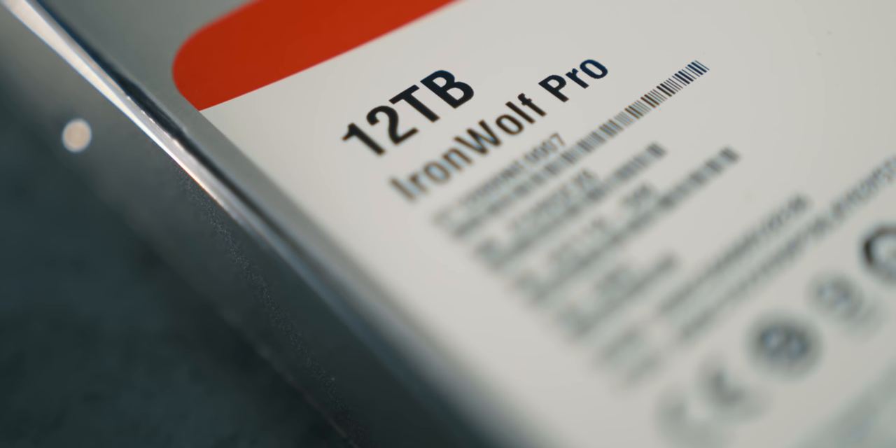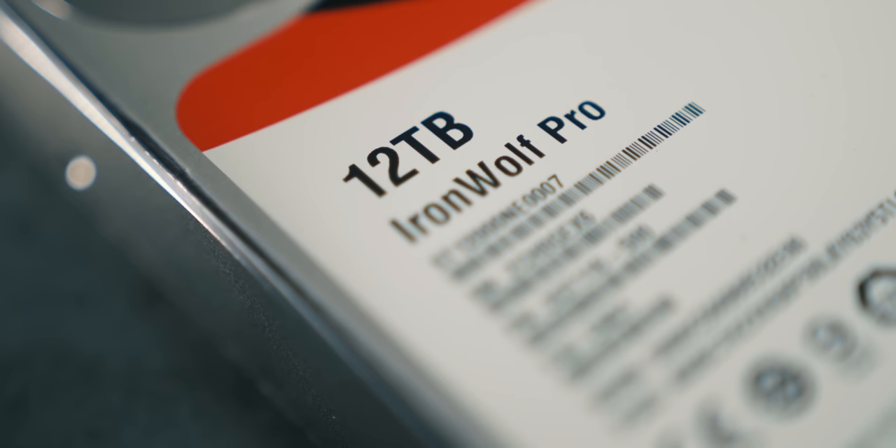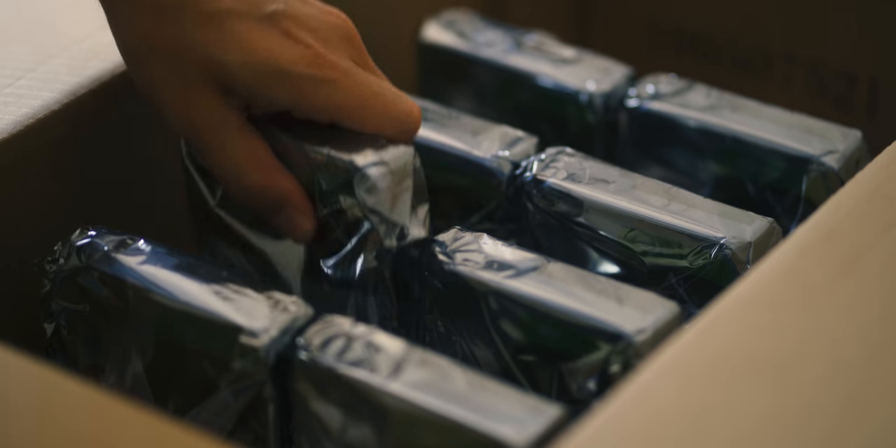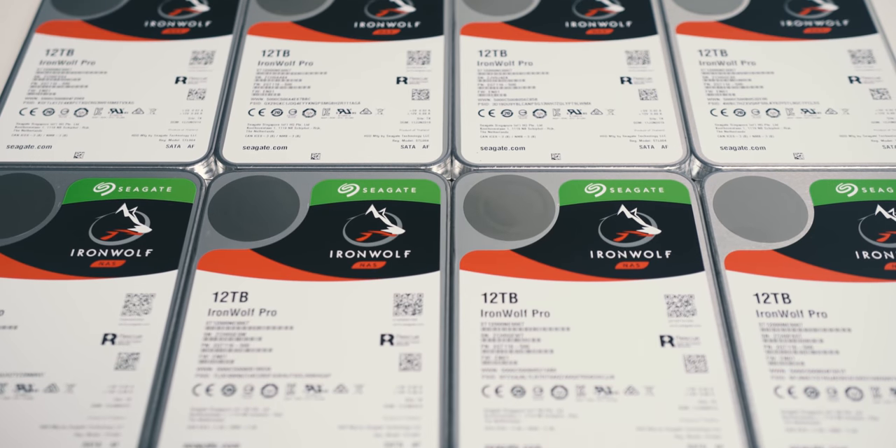Welcome home, the new IronWolf Pro. The 12 terabyte monster from Seagate is how we like to roll. In total, we have 8 drives for 96 terabytes of capacity. I can't even comprehend how much that is, but I'm excited to set up the safety net for backup, so let's do it right after this.